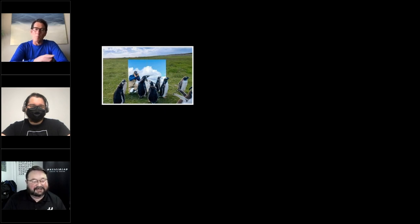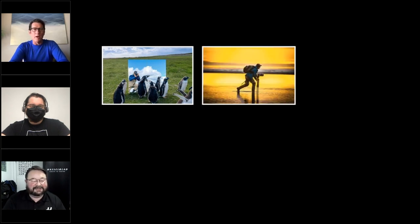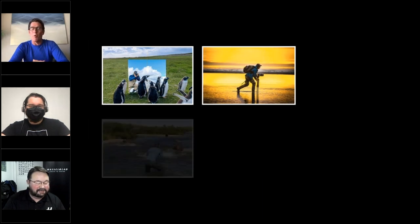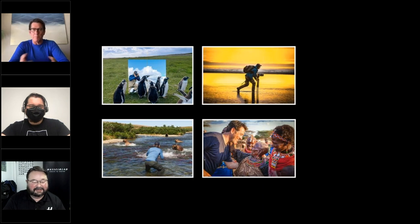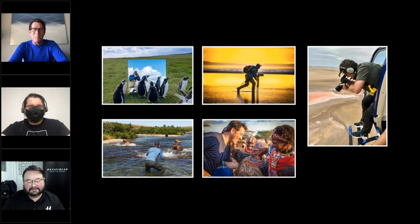Roger's background was in corporate America — he had his own production and consulting company and worked in the entertainment industry. Right before his son was born, he went to Africa for the first time and realized that's where his heart was: exploring the world, connecting to nature and wildlife. He migrated his business, went into photography full time, and about three-plus years ago fell in love with aerial photography — hanging out of a helicopter in Namibia — to share the sublime beauty of our planet in a fine art, abstract, and artistic fashion.